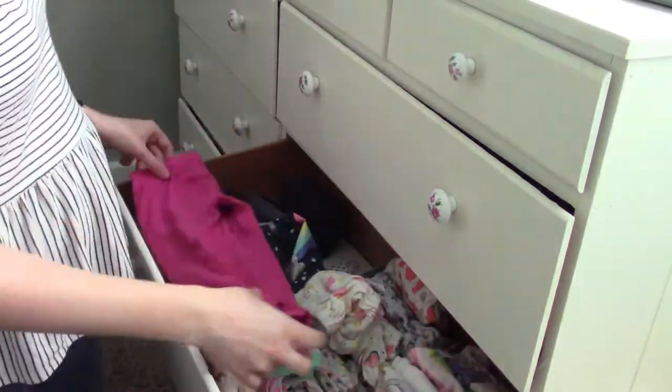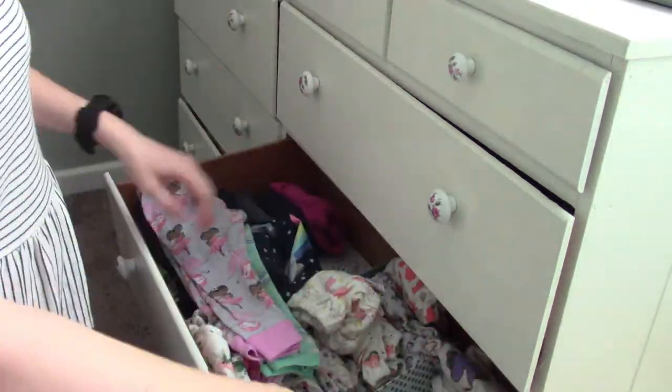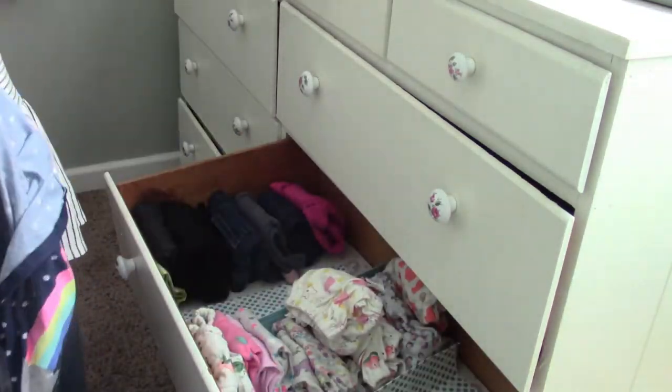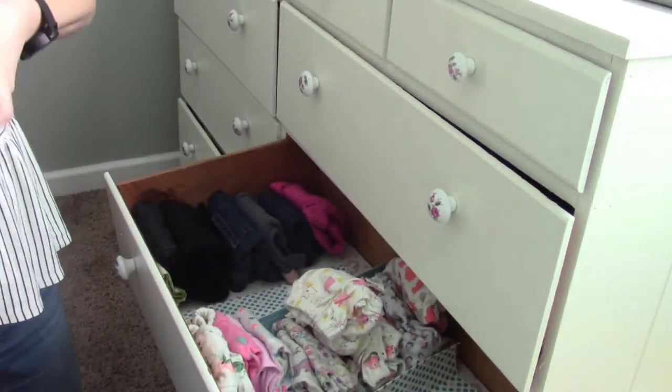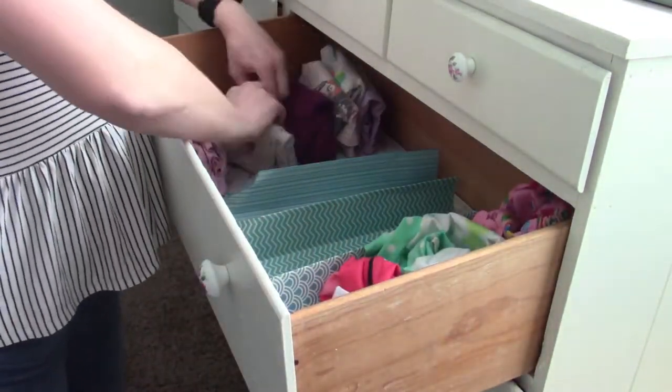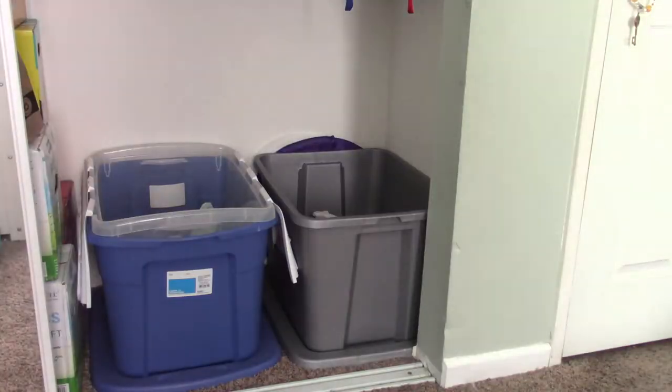I already went through and removed all of her long-sleeve shirts in size 2T because they were starting to get way too snug in the arms, and so that's another reason I knew it was time to move up. Hopefully we'll have some long-sleeve shirts in storage.